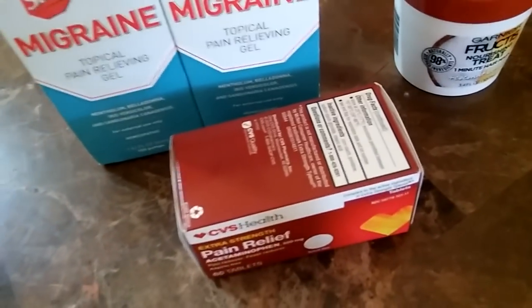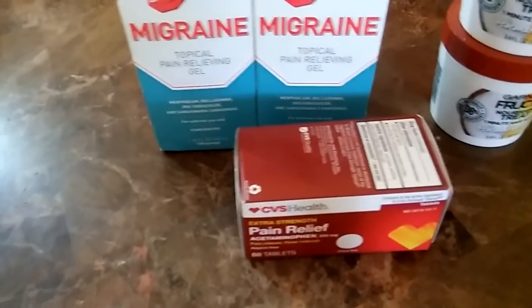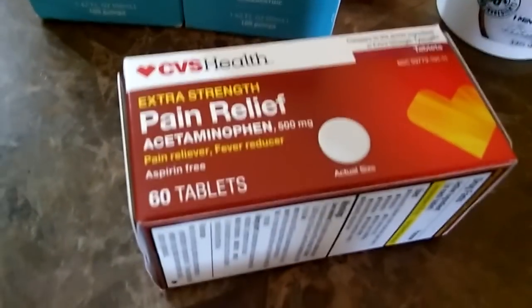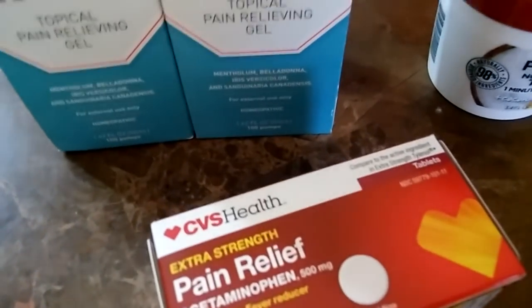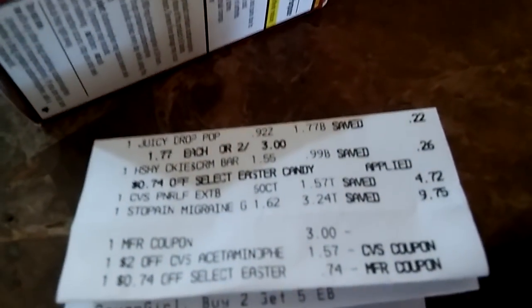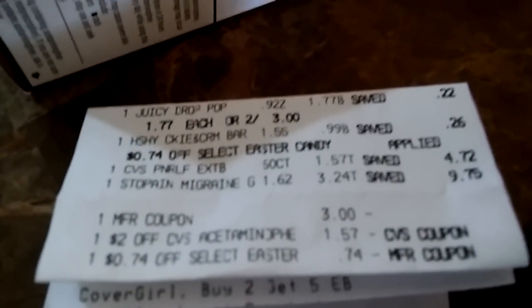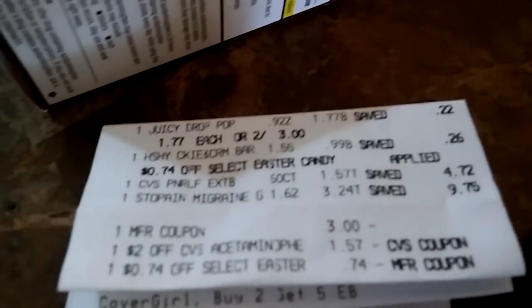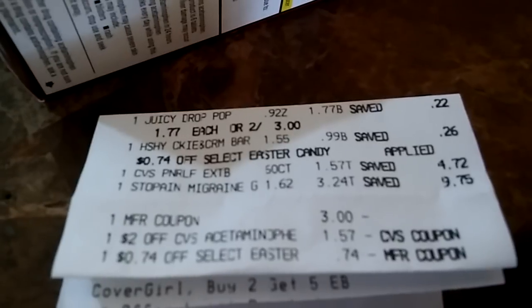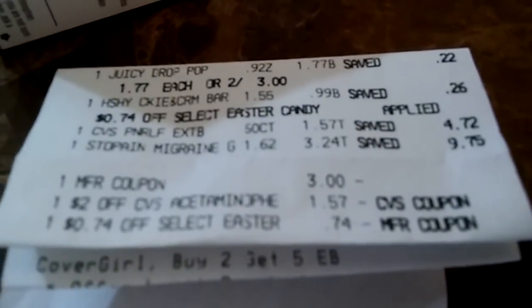One more pain reliever deal — CVS has a lot of clearance, so when you have time just browse the store and check the clearance and bring your coupons. This pain reliever is 60 tablets; regular price was around $6.70. On the receipt you can see it's on clearance for $1.57, and I had a two dollar off CRT, so the coupon brought off $1.57 making it totally free.